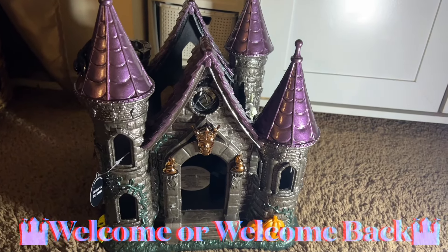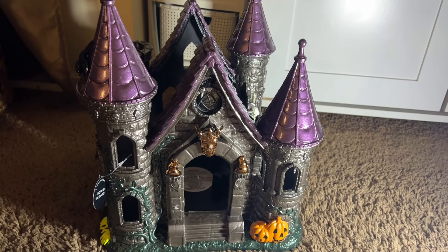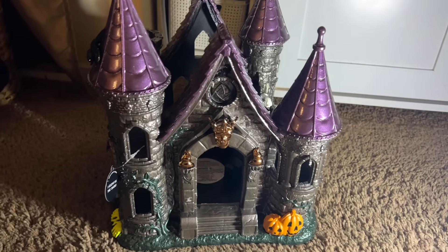Hello everybody, welcome or welcome back to my channel. Good morning — I just wanted to hop on here and share the luminary haunted castle from Bath & Body Works Halloween 2023 collection.